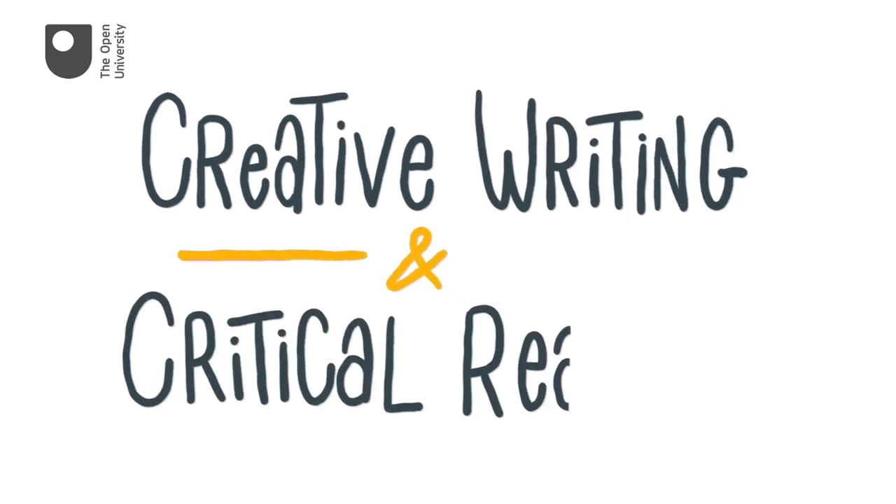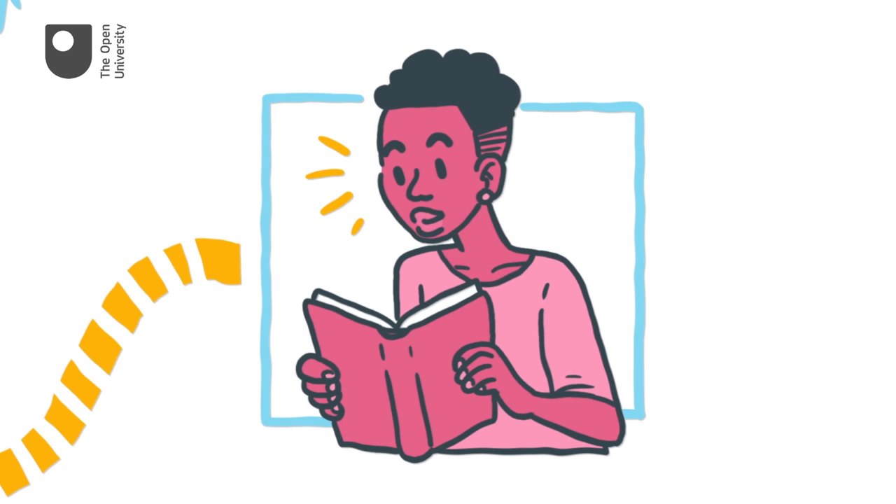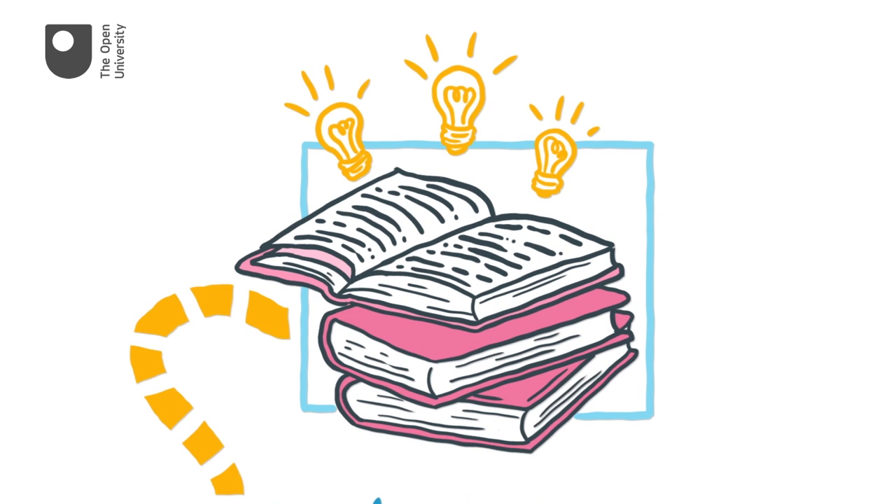This course, Creative Writing and Critical Reading, explores the importance of reading as part of a creative writer's development. You'll gain inspiration and ideas from examining other writers' work, as well as improving your critical reading skills.